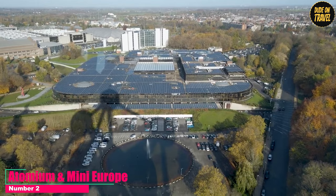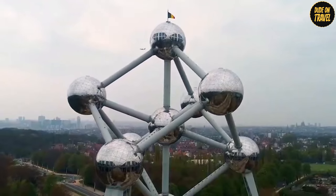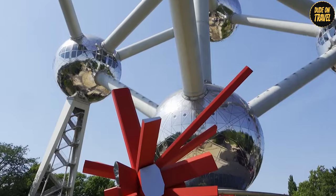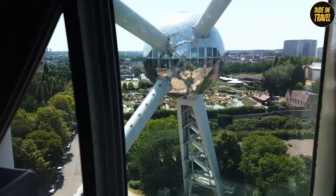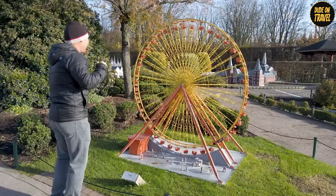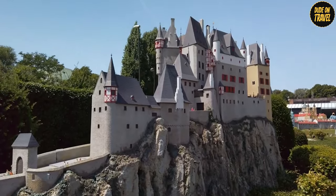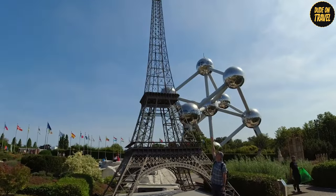Number 2: Atomium and Mini Europe. Next up at number 2 is the iconic duo, the Atomium and Mini Europe. The Atomium is a sight to behold — a structure that looks like it's straight out of a sci-fi movie. It's a symbol of Brussels, representing an iron crystal magnified 165 billion times. Inside, you'll find exhibitions, and the view from the top sphere is breathtaking — you can see the city spread out below like a giant map. Just a stone's throw away is Mini Europe, your chance to tour the whole of Europe in just a few hours, with over 350 miniatures of famous European landmarks — from the Leaning Tower of Pisa to the Eiffel Tower, all in miniature.